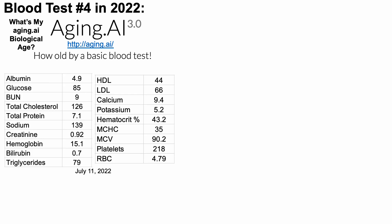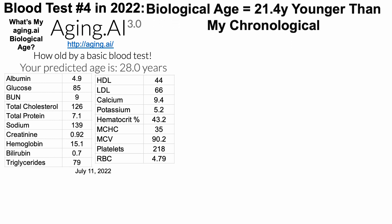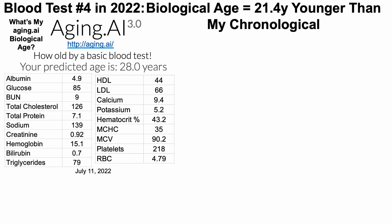In contrast, aging.ai does not include chronological age in its model, so greater reductions in biological age are possible. This test is also free — just go to aging.ai; I'm not sponsored or affiliated with them. When I enter the 19 biomarkers found on aging.ai 3.0, I get a biological age of 28 years, which is 21.4 years younger than my chronological age.